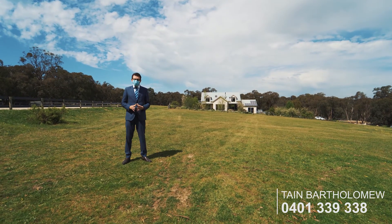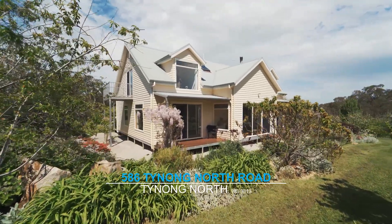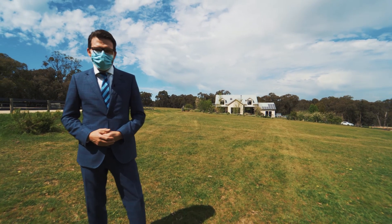G'day ladies and gentlemen, it's Tain from Harcourts in Packham, and welcome to 586 Tainong North Road, Tainong North. This is an absolutely stunning 40-acre property with a three-bedroom home — absolutely beautiful. So let's mask up and check it out.